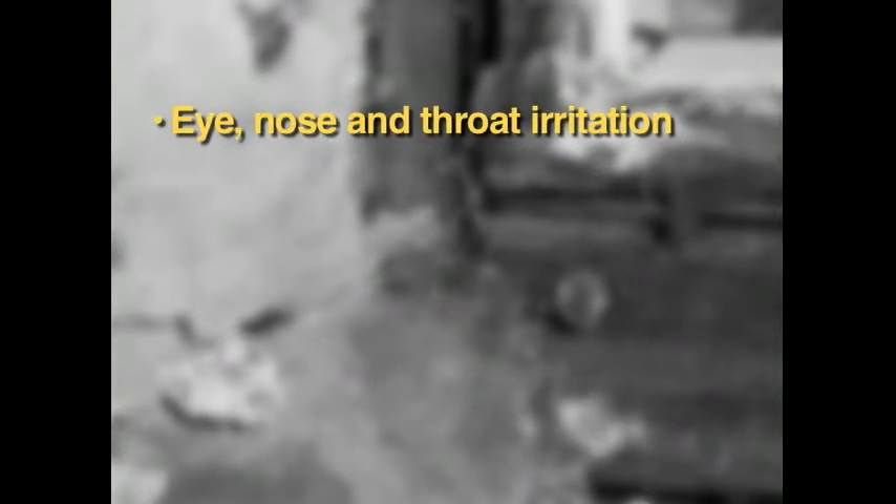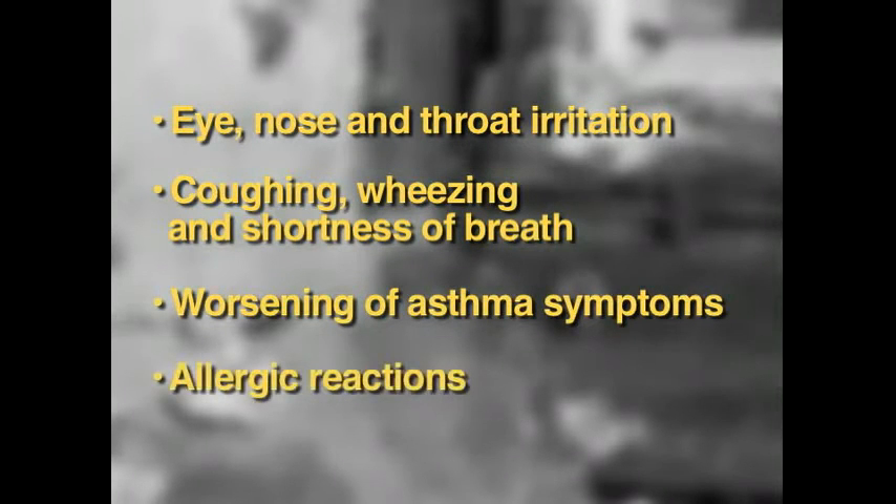Those living in homes with mold and damp conditions are more likely to experience the following symptoms: eyes, nose, and throat irritation, coughing and phlegm buildup, wheezing and shortness of breath, worsening of asthma, and allergic reactions.